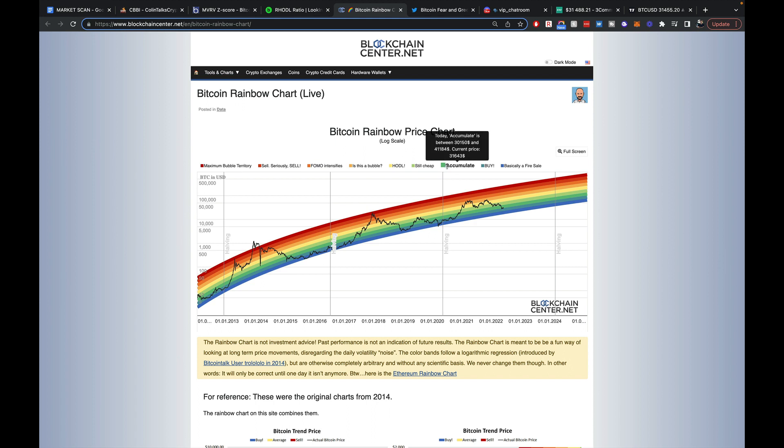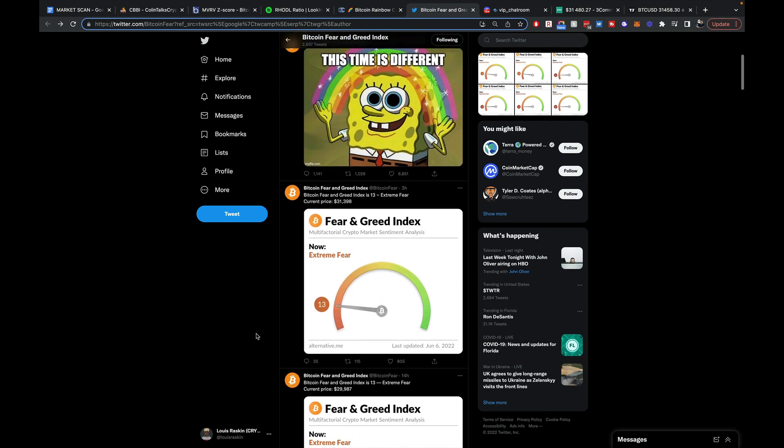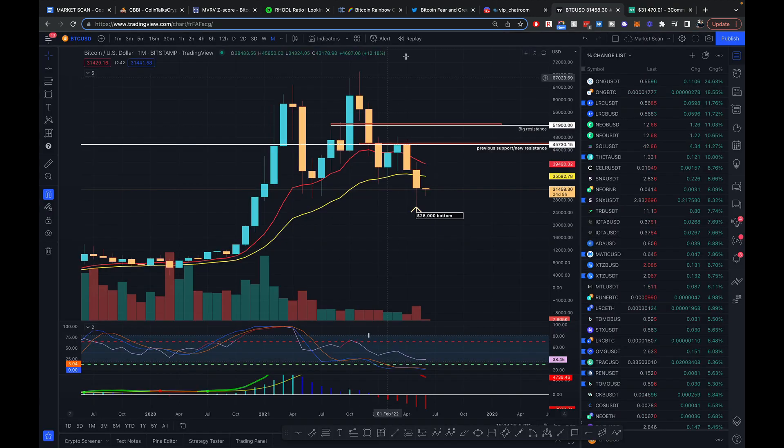The Bitcoin Rainbow Chart is in the accumulate phase, and I do believe this is the accumulation phase. I think accumulating especially under $30,000 is a no-brainer. The Bitcoin Fear and Greed Index is currently at 13 - under 15 is normally an automatic buy for me. It's been under 15 for the past three weeks. I bought two weeks ago when Bitcoin was around $28,000, and those are basically the fundamental indicators I look at.